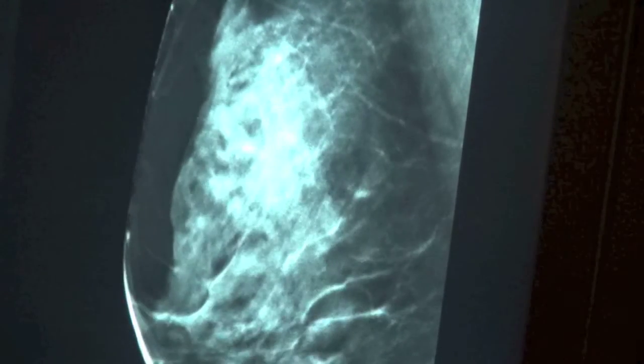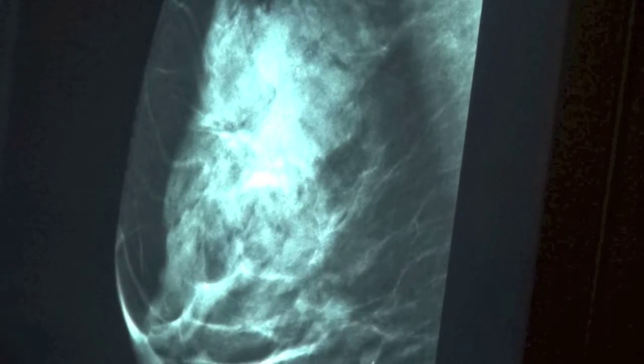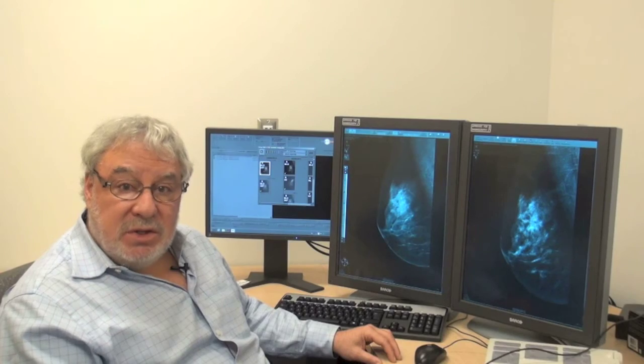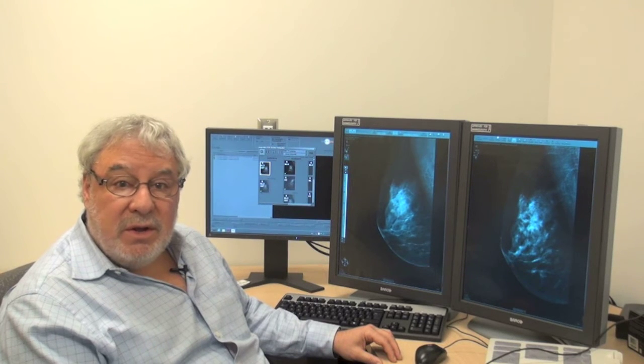And in doing that, the image becomes much more clear and we get rid of the effects of overlapping tissue. So it's easier to find a cancer if one is there, and easier to make sure that there is no cancer if in fact cancer is not present.